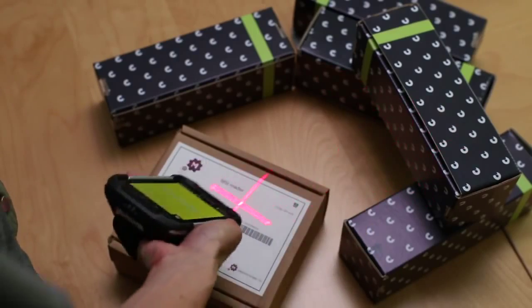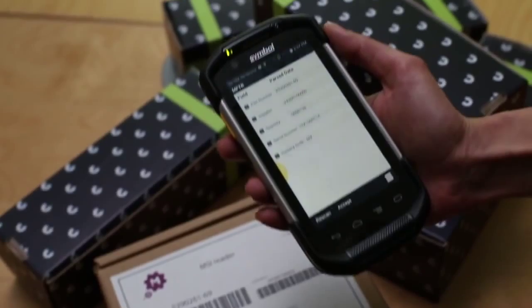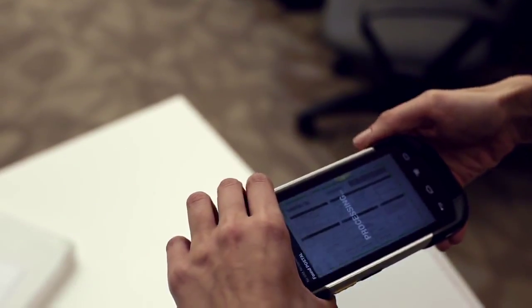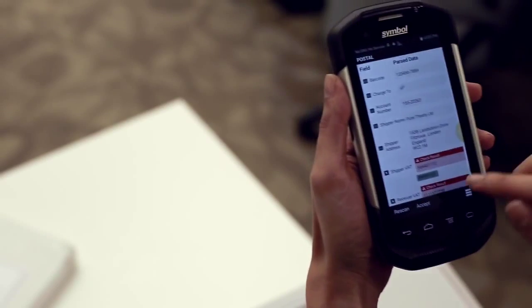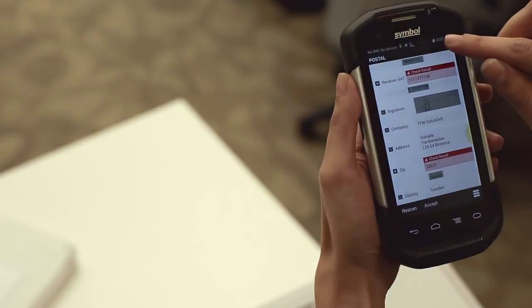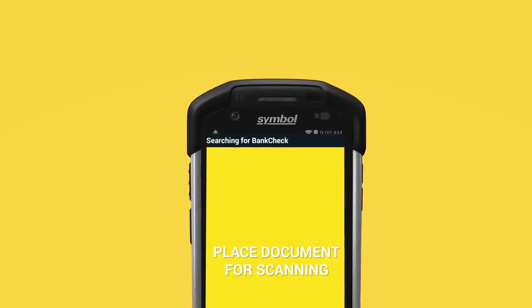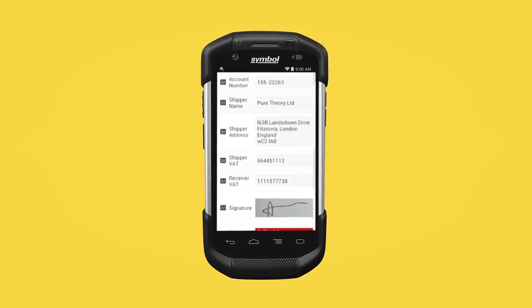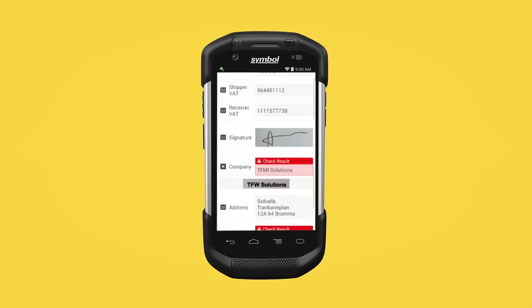In seconds, workers can simultaneously capture multiple barcodes, images, text, signatures, phone numbers, and even check marks within boxes — enabling your business applications to fully and accurately populate, ensuring all the information is processed and available in real time.